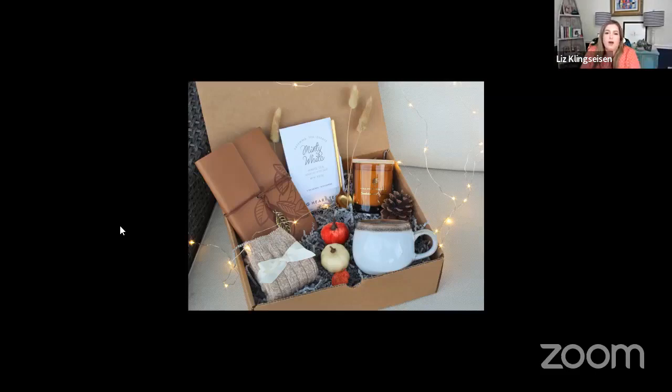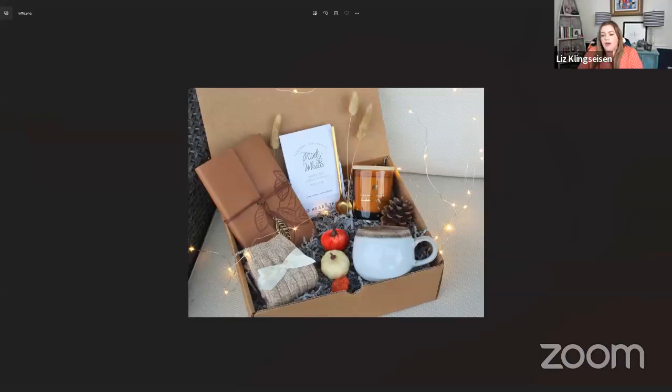Every Thursday we'll have different raffles. We're going to start letting you know what the raffles are during the week, but this is today's raffle. When you win, email questions@realestateinvestingwomen.com with your address, name, and phone number, and we will get this to you. There is no obligation.